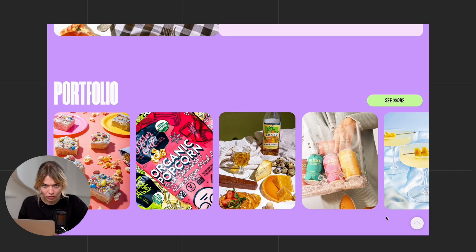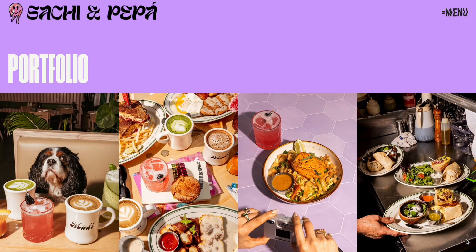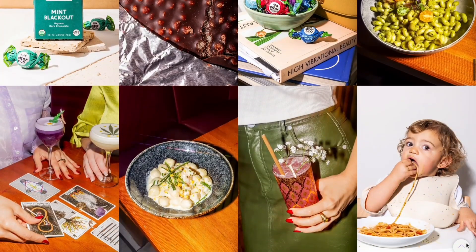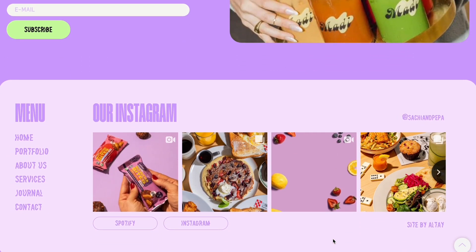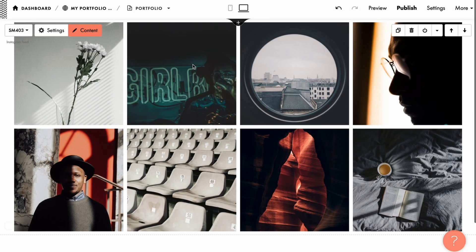The portfolio section follows the same logic — a slider gives you a quick taste of the work, and if something catches your eye, you can dive deeper into each project. It's a simple layout that lets the work speak for itself. Back on the homepage, there's a lead gen form inviting users to subscribe to the newsletter — a great reminder that not every visitor is ready to hire just yet, but staying in touch can keep you top of mind. And in the footer, there's a live Instagram feed, keeping the website feeling fresh with behind-the-scenes content without needing constant manual updates.